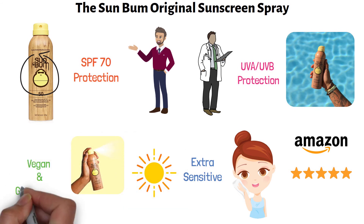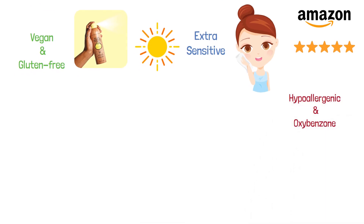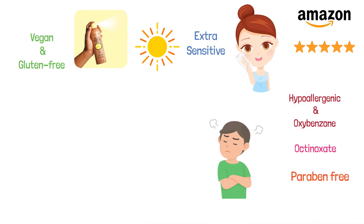This spray is a vegan, gluten-free, and cruelty-free product. It's also hypoallergenic and oxybenzone, octinoxate, and paraben-free. There have been complaints about this spray staining clothing, so be sure to be extra careful when applying this spray.